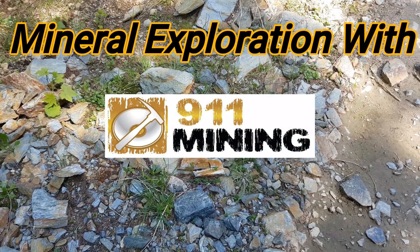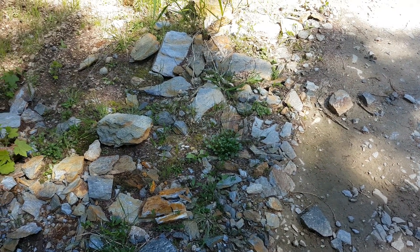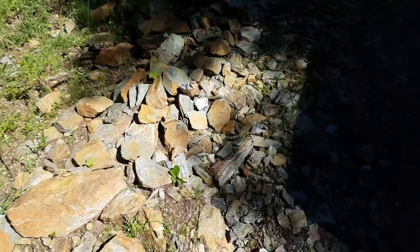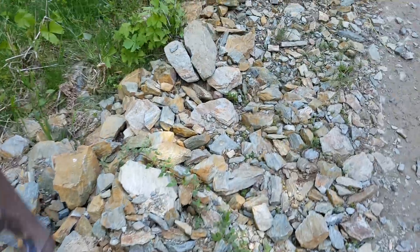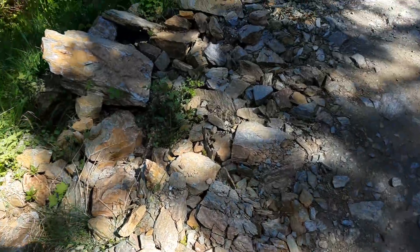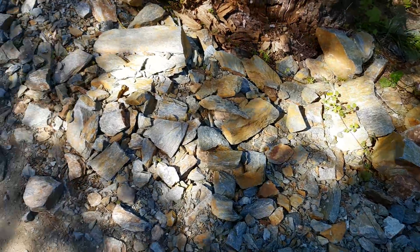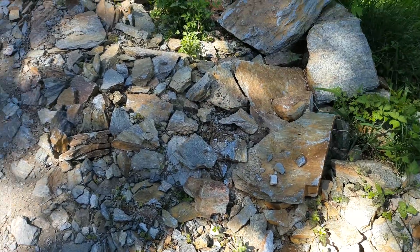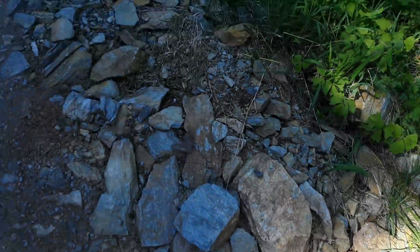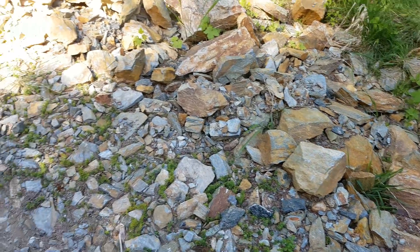What we're doing today is geochemical exploration. We're doing a survey on this property to find any anomalies. Right now we're scouring this logging road where you can see all the oxidized rock. We're going to take a sample every about 20 meters and see if we can pull any good results. We know there's going to be some good outcrop located near here.